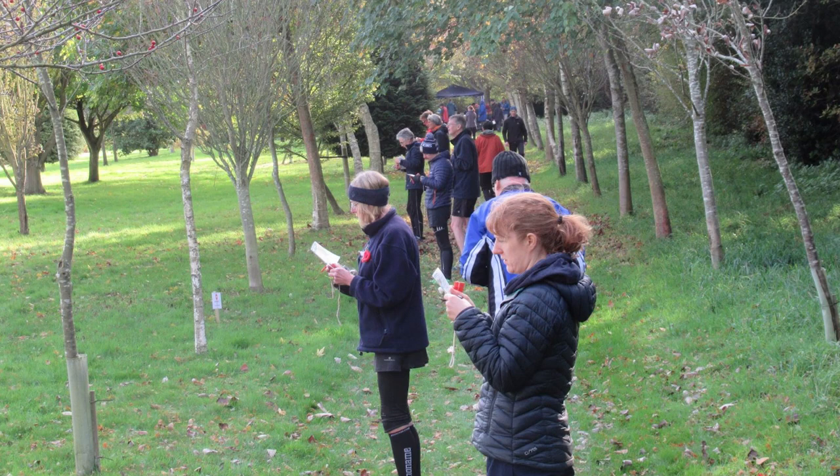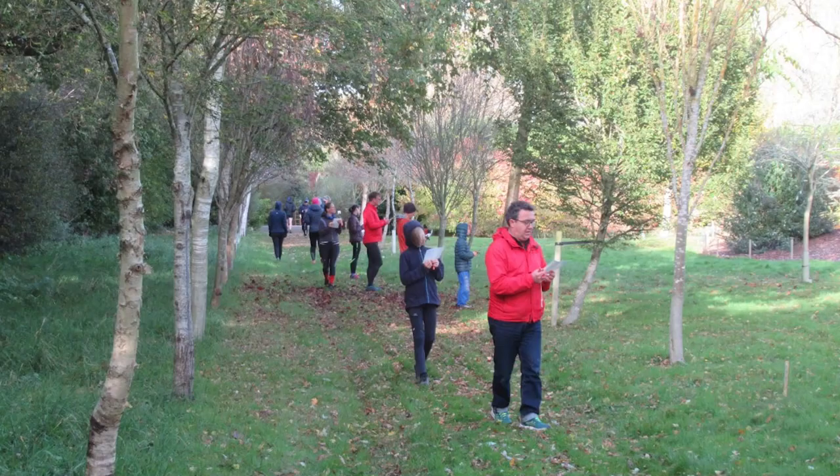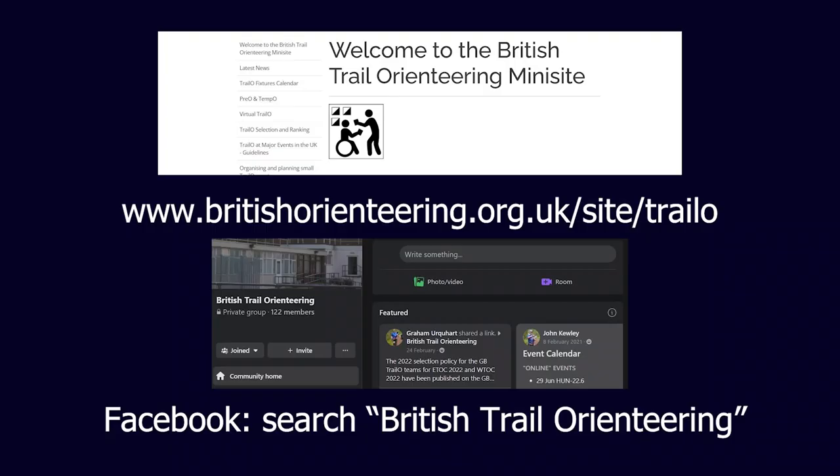In the UK, there's an annual Trailo League with events across the country, and there are Trailo events suitable for all as part of the JK Festival every Easter. For more information on how, when, and where you can try Trailo, go to the Trailo mini site on the British Orienteering website and the Facebook site British Trail Orienteering.